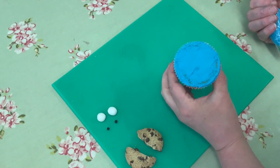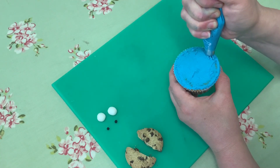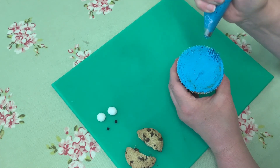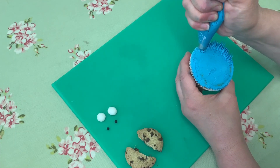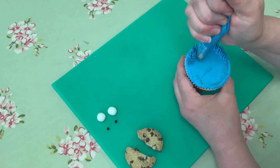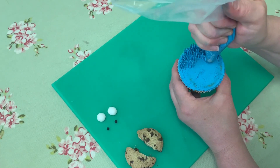I'm going to pick up my cupcake and start to pipe using my grass nozzle. All I'm going to do is hold this over my cupcake, squeeze and pull up — so touch the cupcake, squeeze, pull up like so — and I'm just going to go all over my cupcake like that. We use this nozzle for grass, for monsters, and we can use it for hair, so it has lots and lots of different uses.